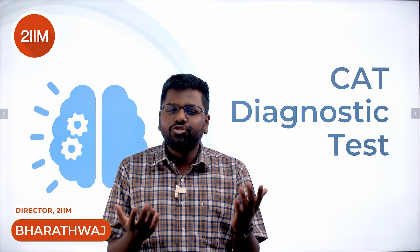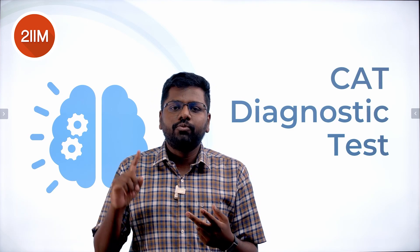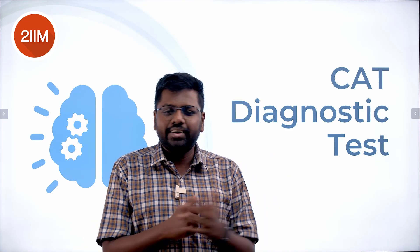2IIM brings to you your CAT diagnostic test. You can be a beginner, someone who has taken this exam two or three times, you can have eight months to this exam or two months to this exam. Wherever you are in terms of your CAT preparation, this is a must-take test. I'll tell you where to go and how to take this test.